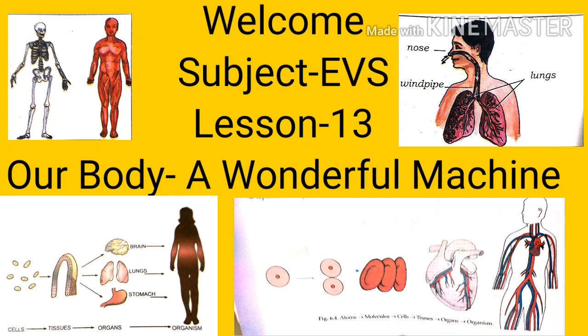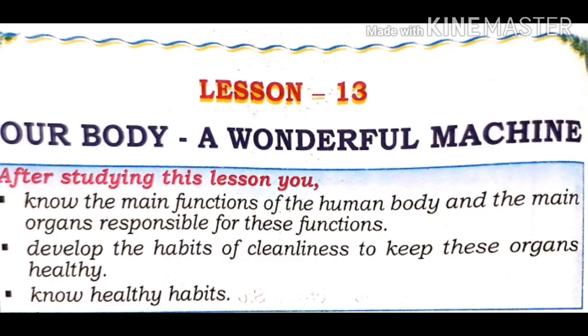Hello children, how are you all? I hope you are fine. In this particular video, we are going to learn 'Our Body: A Wonderful Machine.'